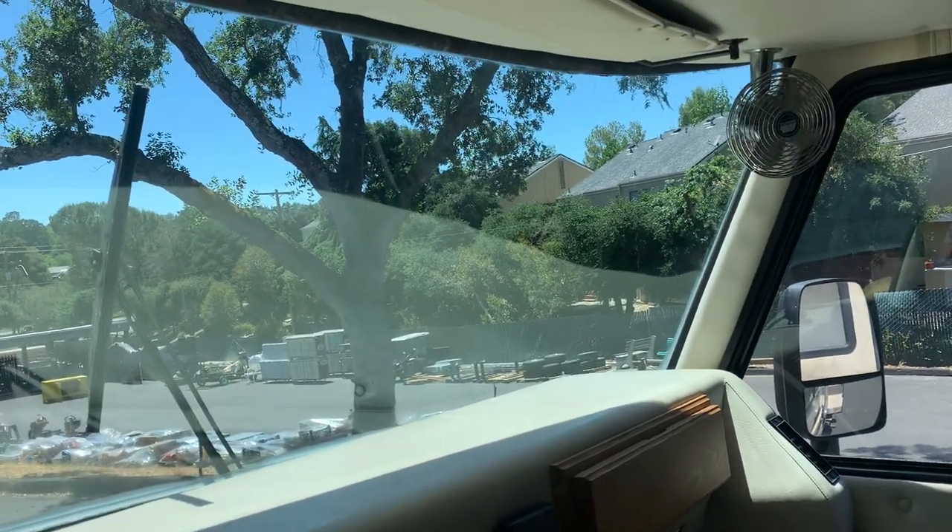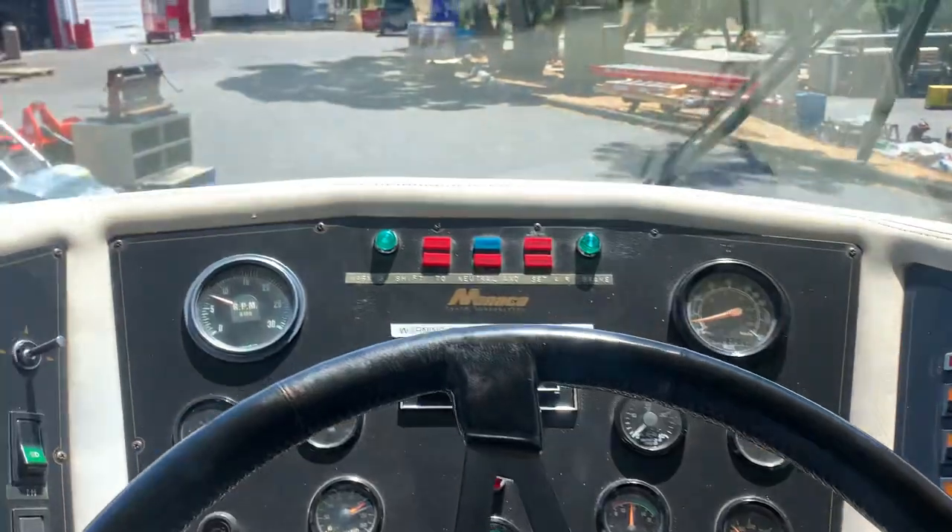You're going to be cool up front here, I'll tell you right now. It's got a CB also if you want one. You can good-buddy it.